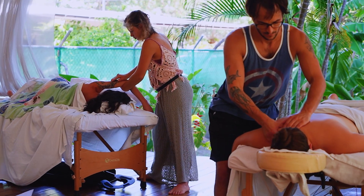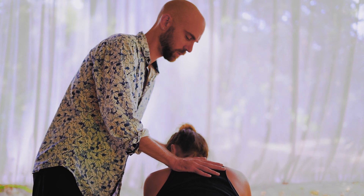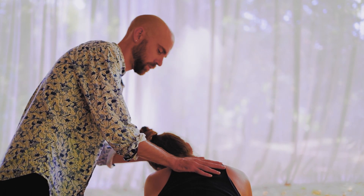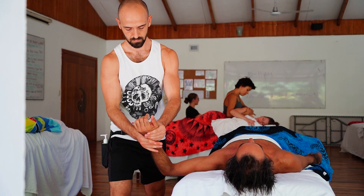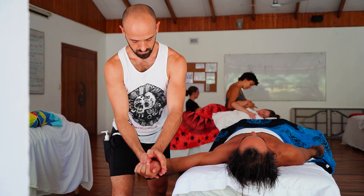Over the course of this four-day workshop, you'll learn over 170 new stretches and exercises to help restore function and mobility to the body. You'll also be able to experience how they feel in your own body as your partners practice them on you.